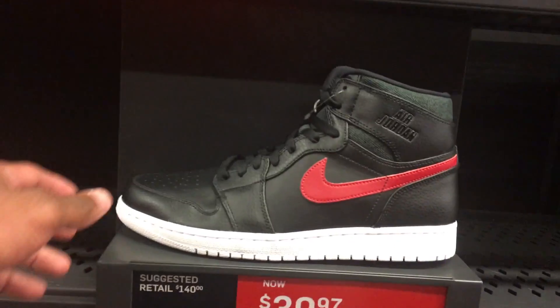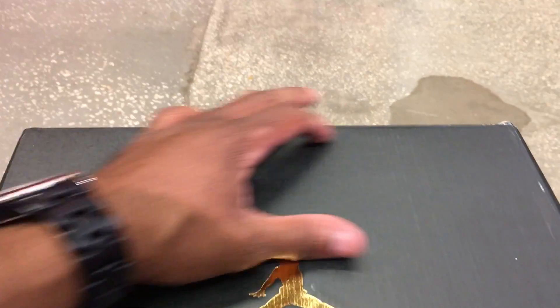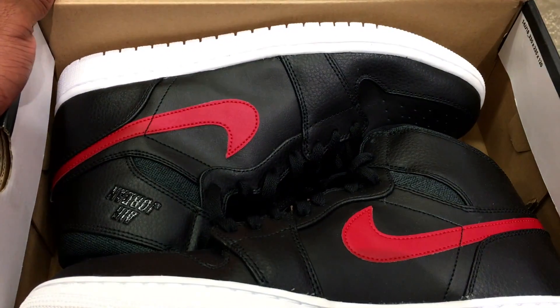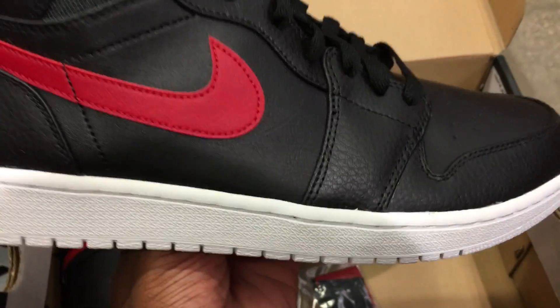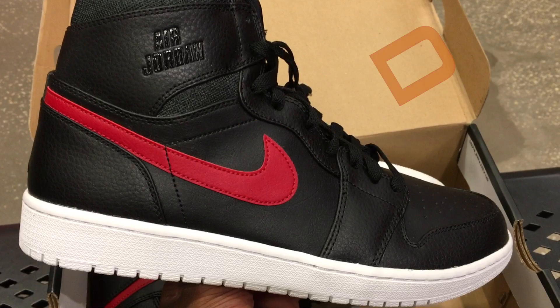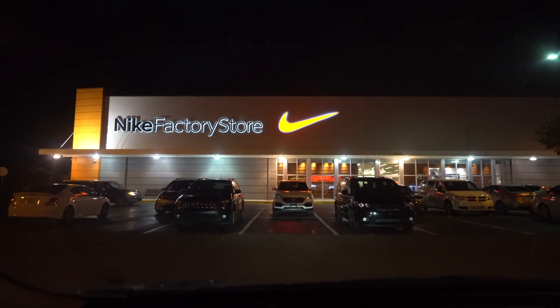40 beans for these. Yo, I might just cop. There was one point in time I wanted this shoe — that was like a year, maybe two years ago. Now I can get it for 40 beans, bro. Patience. Patience. Patience.